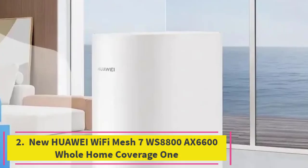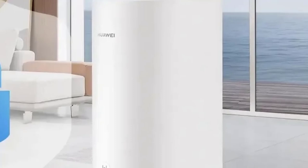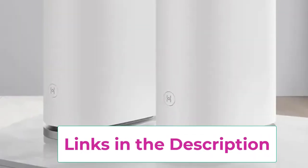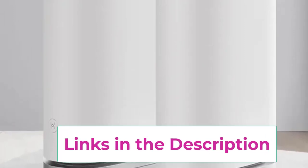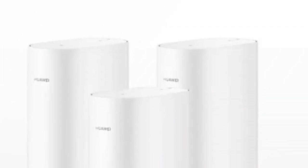Top 2: New Huawei Wi-Fi Mesh 7 WS8800 AX6600 Whole Home Coverage. The Huawei Wi-Fi Mesh 7 WS8800 is a high-performance AX6600 router designed for comprehensive whole-home coverage. Utilizing Wi-Fi 6 Plus technology, it delivers impressive speeds and enhanced network efficiency. The router supports a tri-band configuration, which includes a dedicated 5GHz band to handle high-demand applications and multiple devices simultaneously.